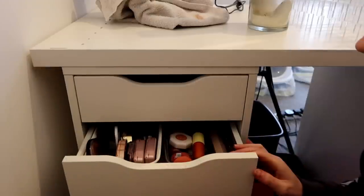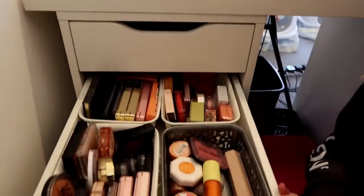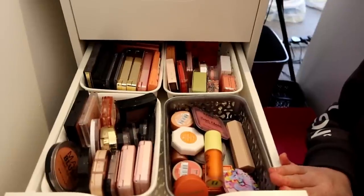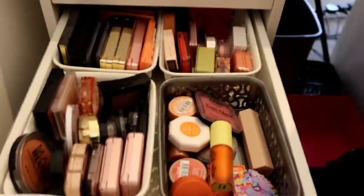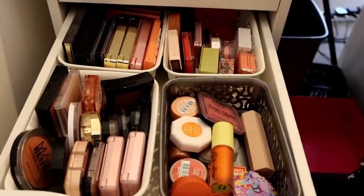Next up is blush. I love blush - I've just added three blushes to my basket on Superdrug and I've not hit checkout yet because I'm late and blessed. So you don't need three new blushes. You probably don't need any. But we really need to be brutal here.